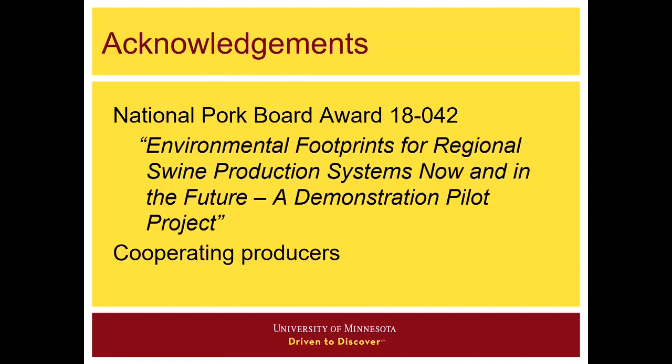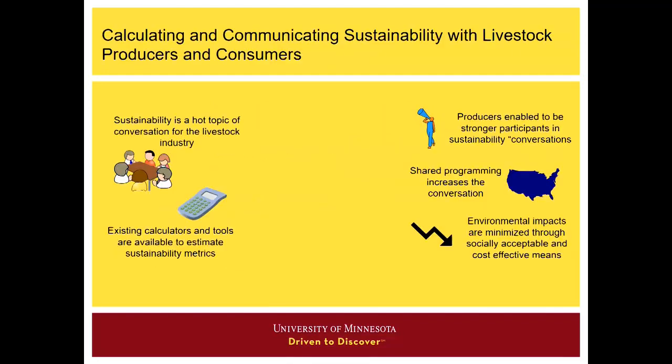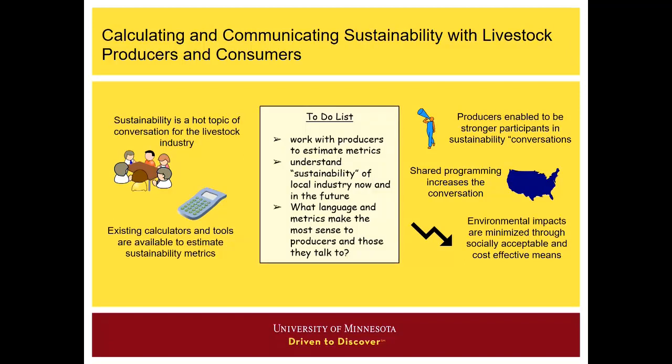Basically, what do footprints look like for Midwest farms right now, and what are some ways to potentially change those footprints in the future? The core of this project was that with sustainability being a hot topic in the industry and the availability of tools and calculators to estimate those metrics, we feel we're in a position to help producers be stronger participants in conversations about sustainability and conservation. By integrating extension with the pork board, the industry, and producers, we can have shared programming to increase that conversation and ultimately reduce environmental impacts.